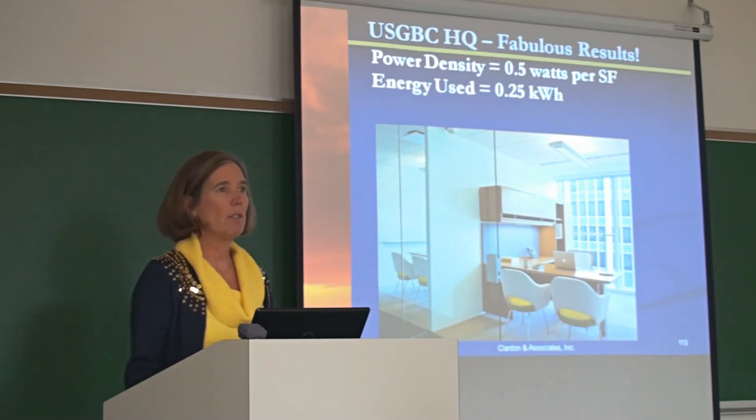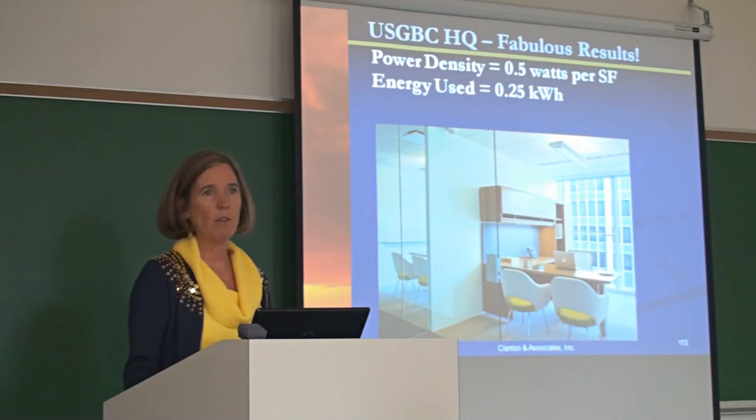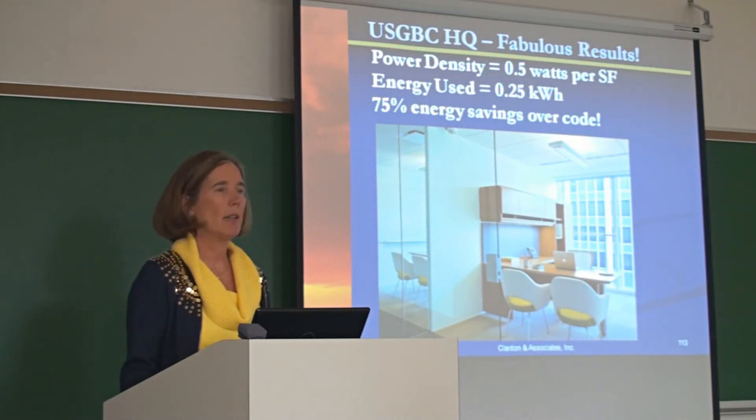The energy used over the summer in real-time energy is .25 kilowatts per hour — over 75% energy reduction. This is how you're going to get to net zero.